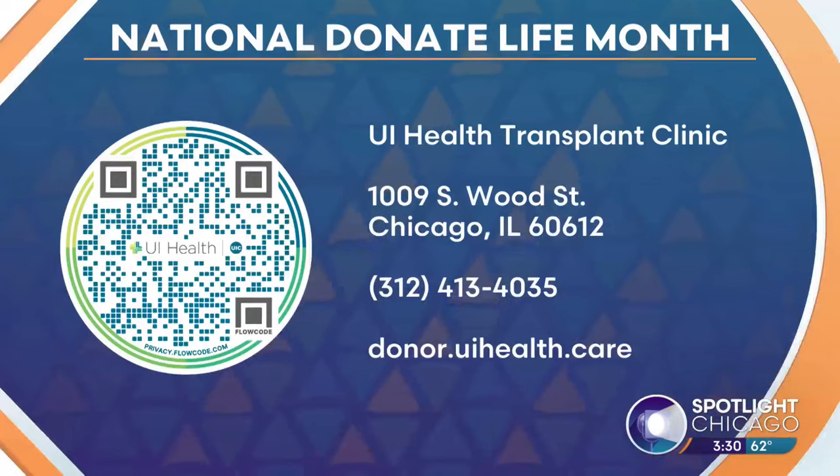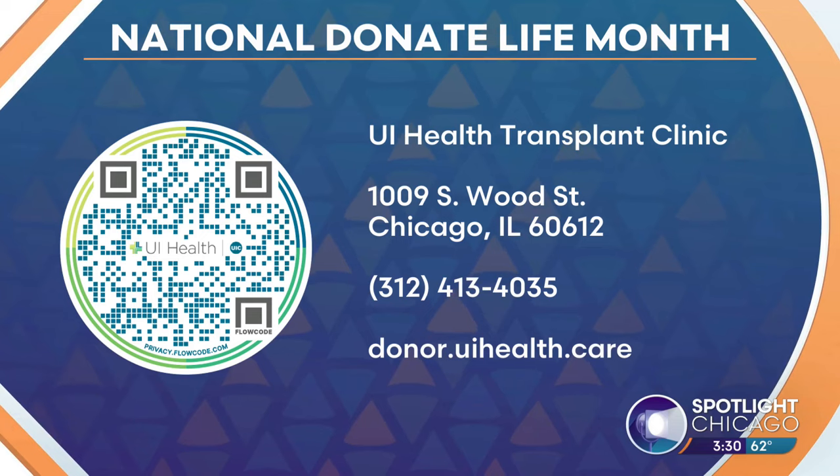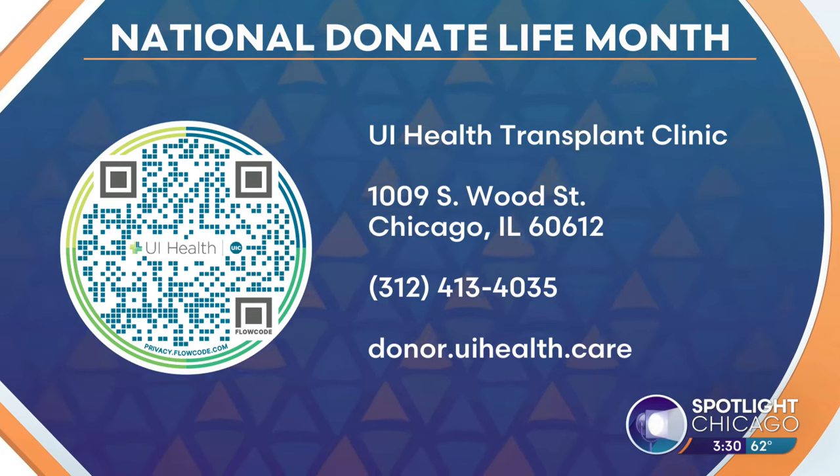It happens all the time and the donors get back so much from being able to do this, and that's why we want our recipients to have those conversations. There are so many people out there looking to do a good thing for somebody else. It doesn't have to be a blood relative — it could be a friend, it could be a total stranger. Donors do not have to be blood type compatible to the recipient. So you give UI Health a call and they'll get the potential donor through the process.